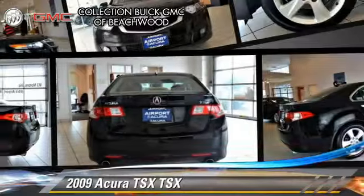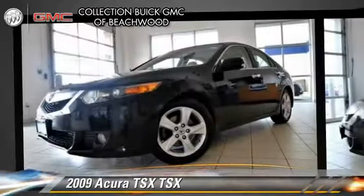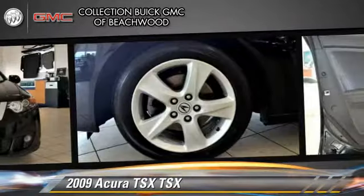The 2009 Acura TSX, with a 5-speed automatic transmission. This vehicle, with fewer than 75,000 miles on the odometer, is well-equipped. This Acura features powered door locks.